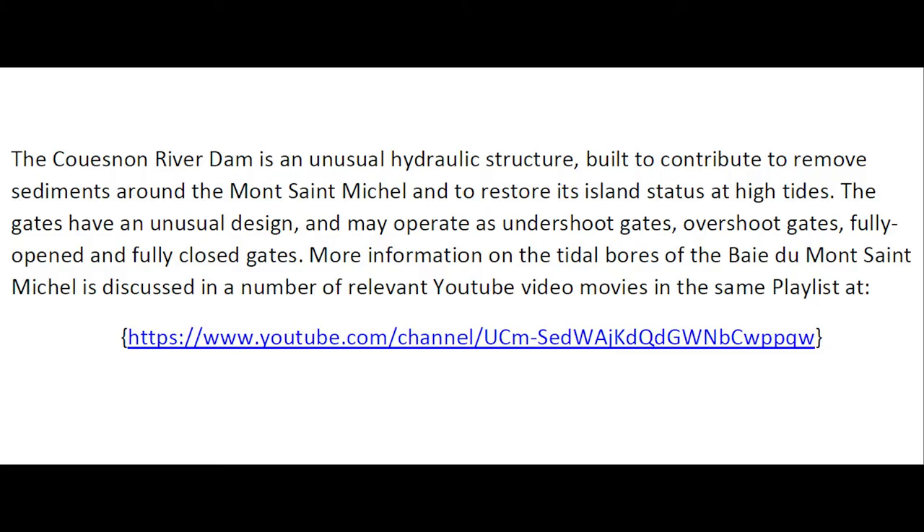The Cuenon River Dam is an unusual hydraulic structure built to contribute to removing sediments around the Mont Saint-Michel and to restore its status as an island at high tides. The gates have an unusual design that may operate as undershoot gates, overshoot gates, or be fully closed or fully opened. More information on the tidal bars of the Baie du Mont Saint-Michel is discussed in a number of relevant YouTube video movies in the same playlist.